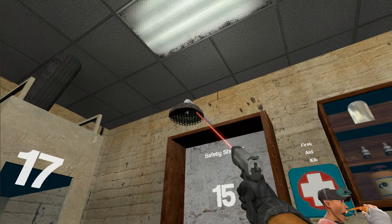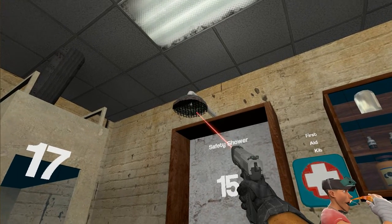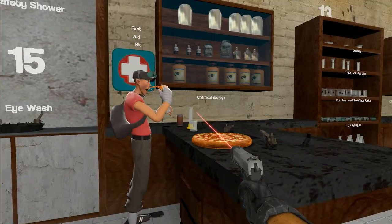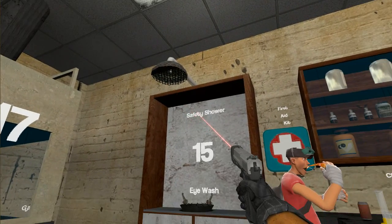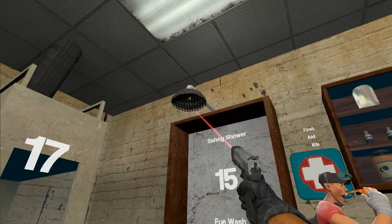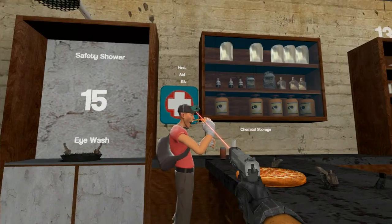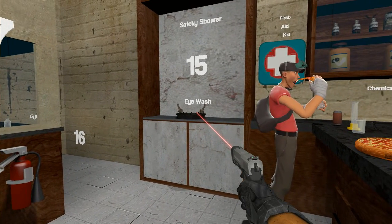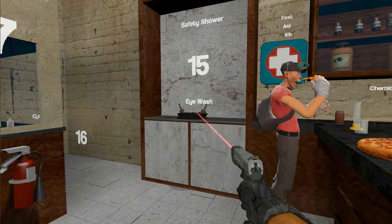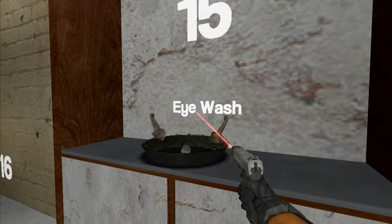A safety shower dumps about 300 gallons of water per minute — that is about two and a half bathtubs full of water dumped on you in one minute. It's there in case you spill or drink acid. It's there if you spill acid on yourself or if you burn yourself, and there's a pull chain nearby that you pull to dump a lot of water on. We have an eye wash in case you get acid in your eyes — like Scout or Heavy not wearing their eye goggles — and you can run over and stick your face in the eye wash to hopefully remove the acid.